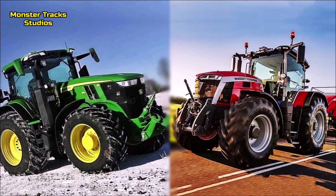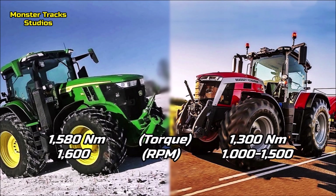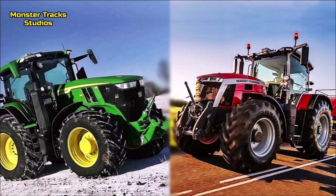The max torque of the Deere is at 1,580 Nm on 1,600 rpm. Ferguson's is much lower at 1,300 Nm on 1,000–1,500 rpm. So the Deere takes the advantage on torque, but the Ferguson can touch its peak on lower revolutions per minute.